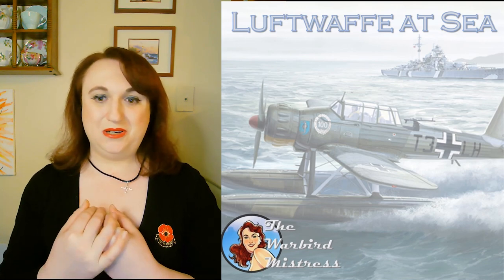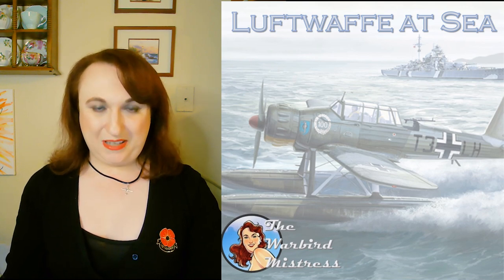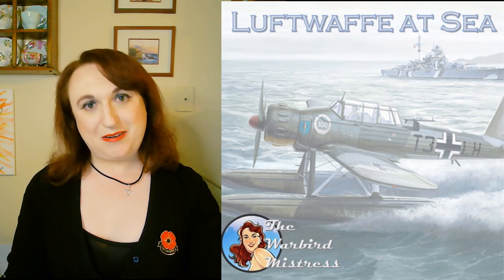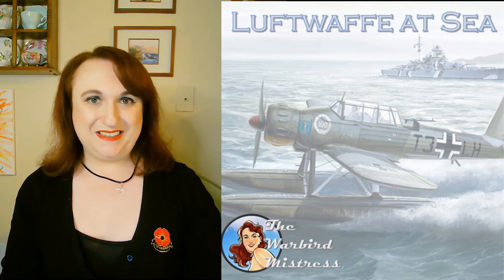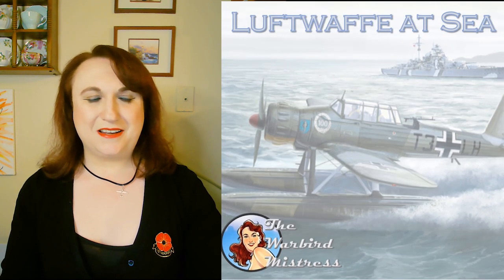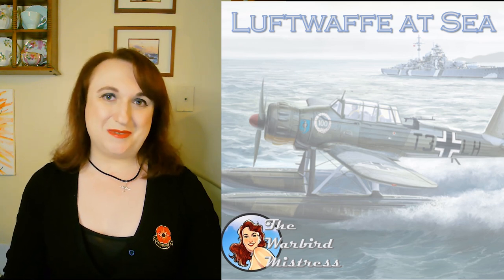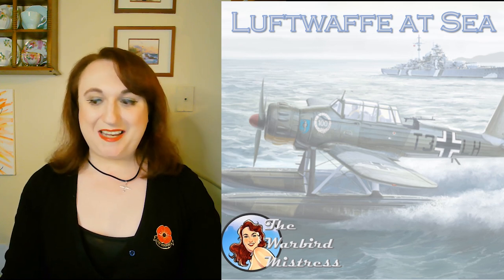A heartfelt thank you to all my sponsors — this is something I put a lot of effort into, and I'm so grateful that people have decided to contribute. I did reduce my working hours a little, so you're going to be seeing more videos. Share, like, subscribe — all that good stuff. My name is Claire, and I am the Warbird Mistress.